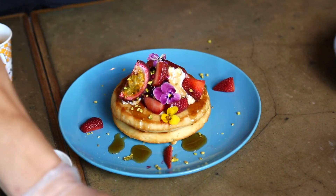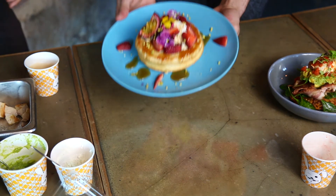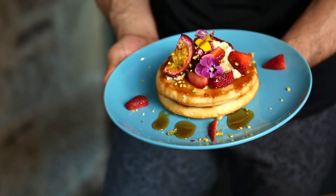Oh, look at that. So this is our Rusty Rabbit signature pancakes, topped with market fresh fruit.